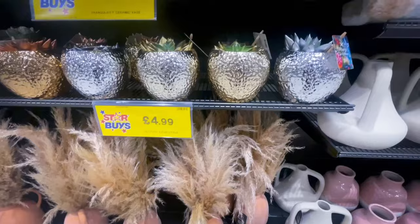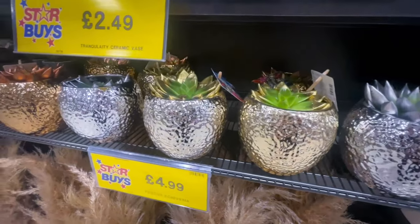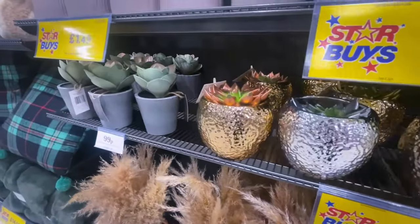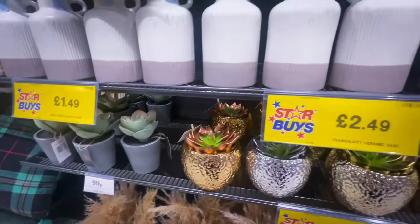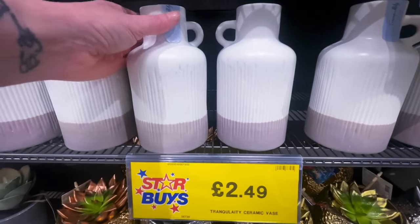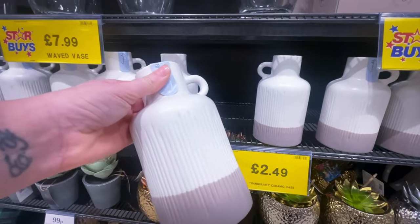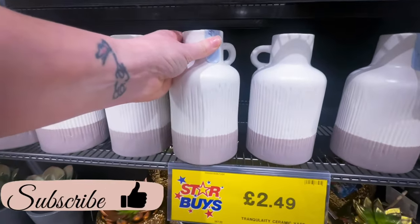Then we had these succulents in bronze, silver and gold pots — they were £4.99, though they did say Merry Christmas on them so I'm not sure this is part of this range. I absolutely love this piece and I did pick it up. I will be doing a Home Bargains haul — it really gives me White Company vibes.